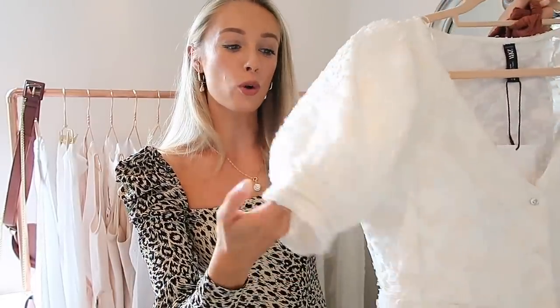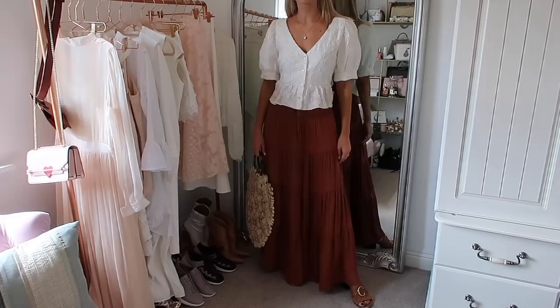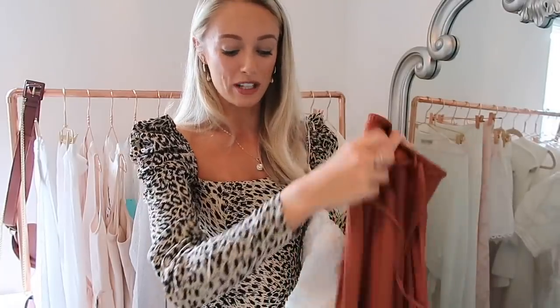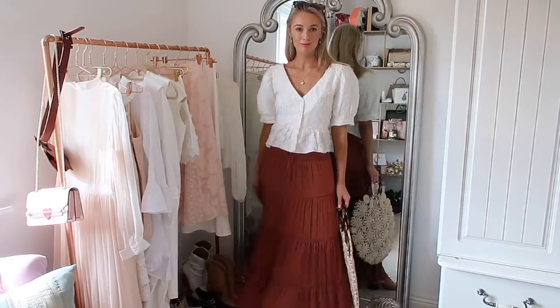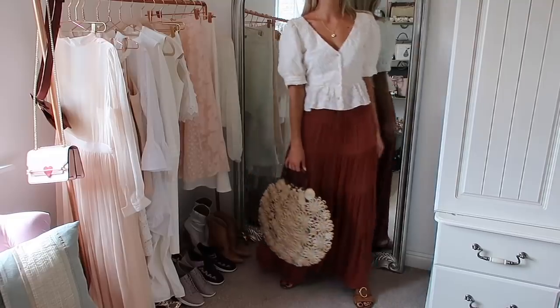Lastly, another outfit which on the mannequin drew me in and otherwise I probably wouldn't have picked up. Stupidly I've bought the top in a large which is a few sizes too big, but I'll show it to you anyway. It's this lovely little blouse — the fabric is almost like a silky fabric with flowers on it that give it almost a Victorian look. It's absolutely stunning with the puffy sleeves and little peplum detail. I thought it looked gorgeous with this skirt — not very me but great for Cambodia. It's got an elasticated waistband going into a tiered skirt with really lightweight material, fantastic for warmer humid countries.